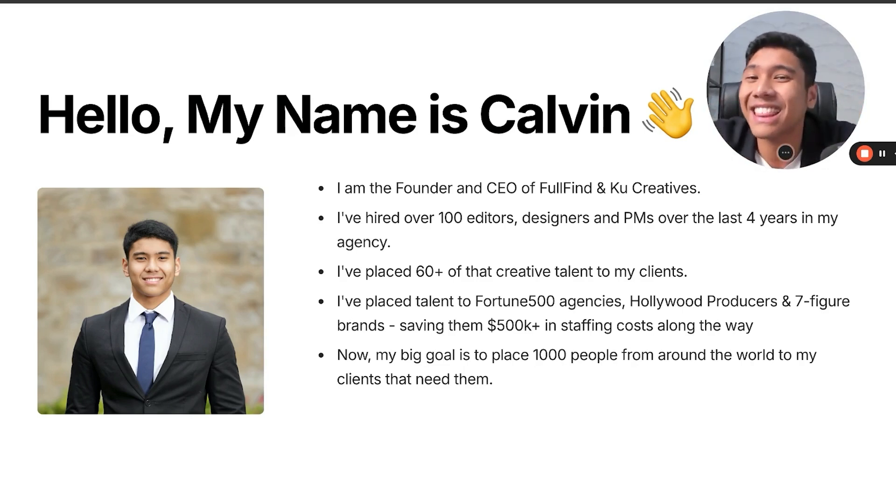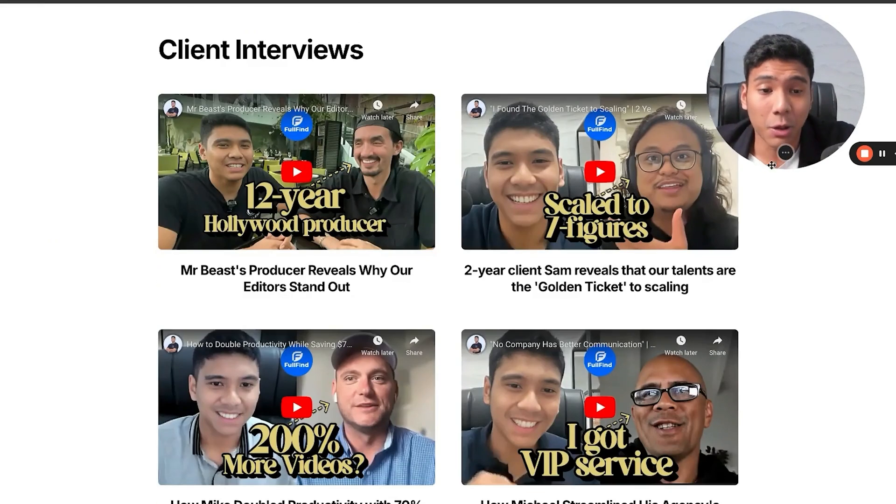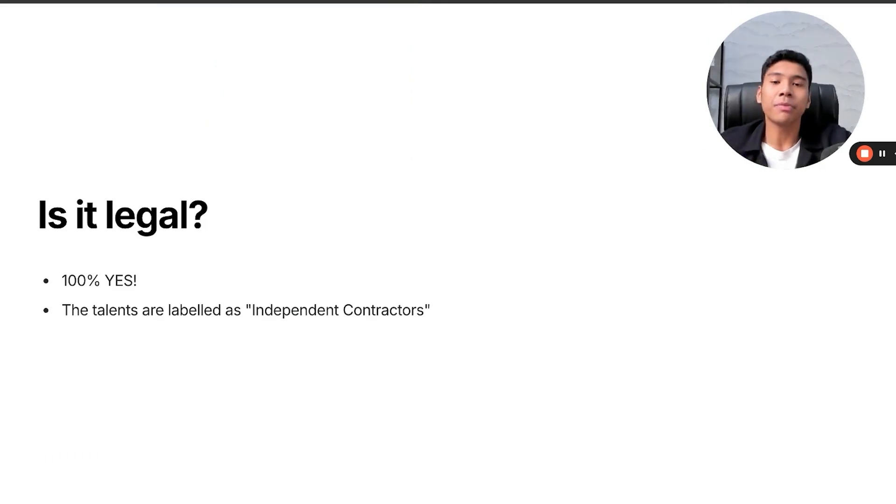My big goal is to place a thousand people from around the world to clients that need them. If you haven't, please watch these client interviews if you want to get to know more about me and Full Fine. But that's not the point of today's video, so let's dive into it.